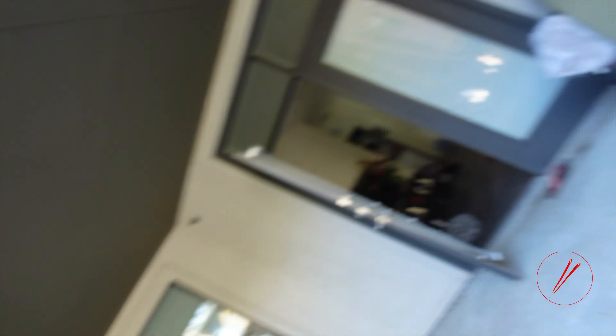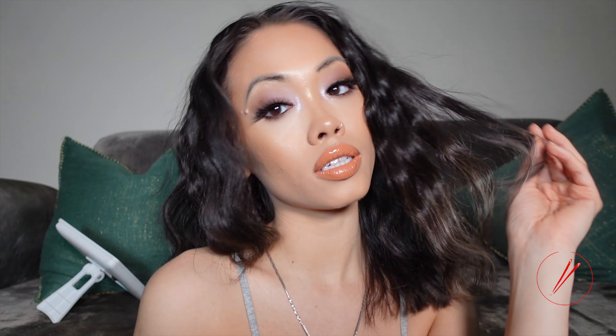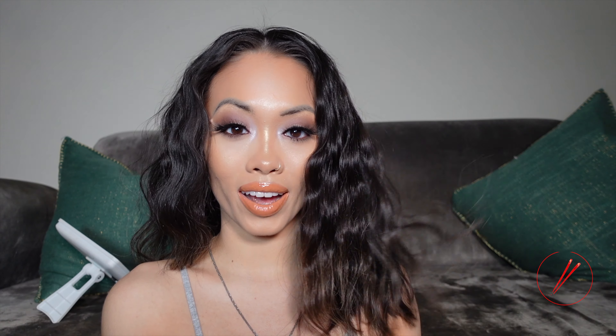Say hi to my doggie! Hey boo boo, love you. I'm going to take some pictures and do some content. But this is the final look — make sure you subscribe, like, and comment below to see what you'd like to see next from me. Bye baby!